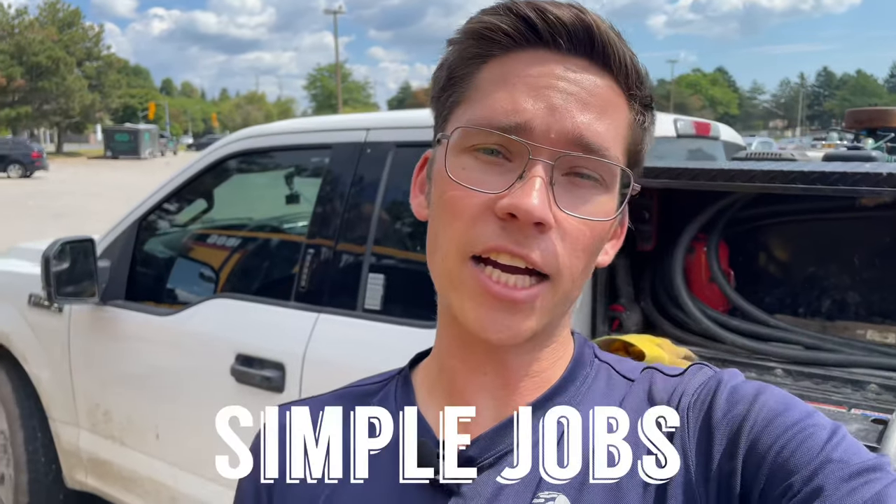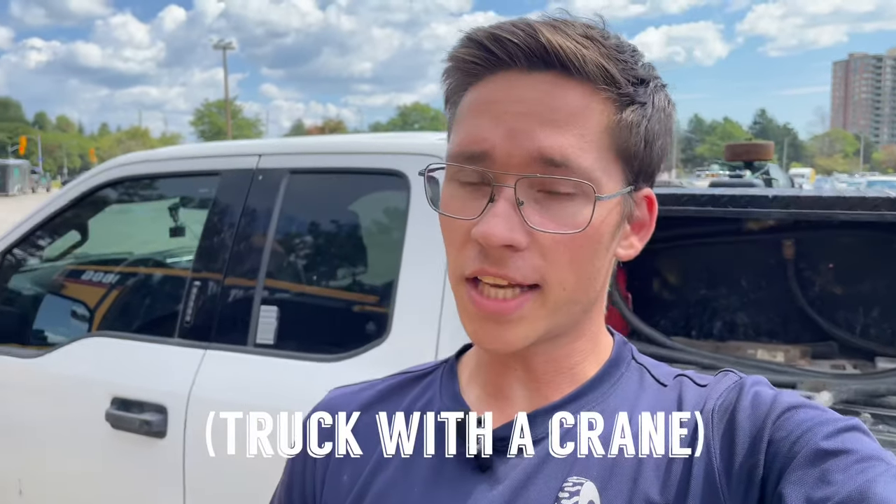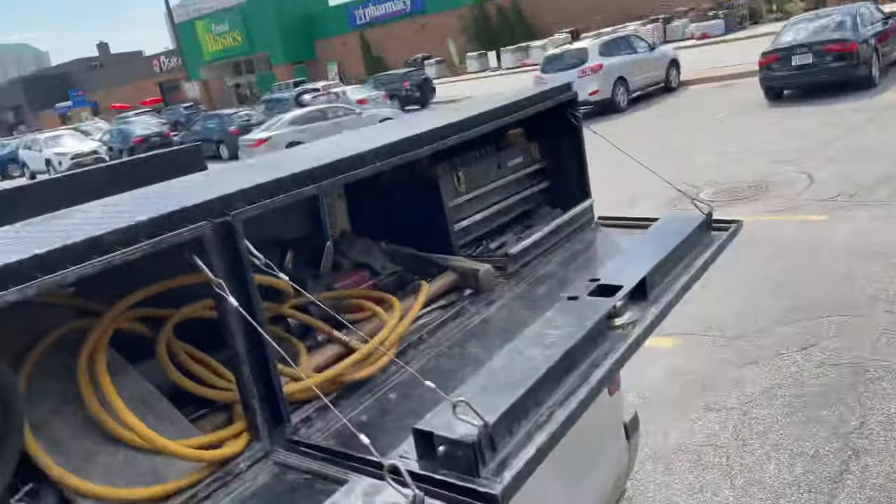One of the simplest jobs a mobile tire guy has is to just get to a site and air up a tire — a big tire. They know I can't do it without a boom truck, but all they need is for me to air it up and get it out. We're doing this as a favor, but sometimes people actually pay for it because all they need to do is get it out of this huge parking lot. It's for snow removal, so that's basically one of the best calls.